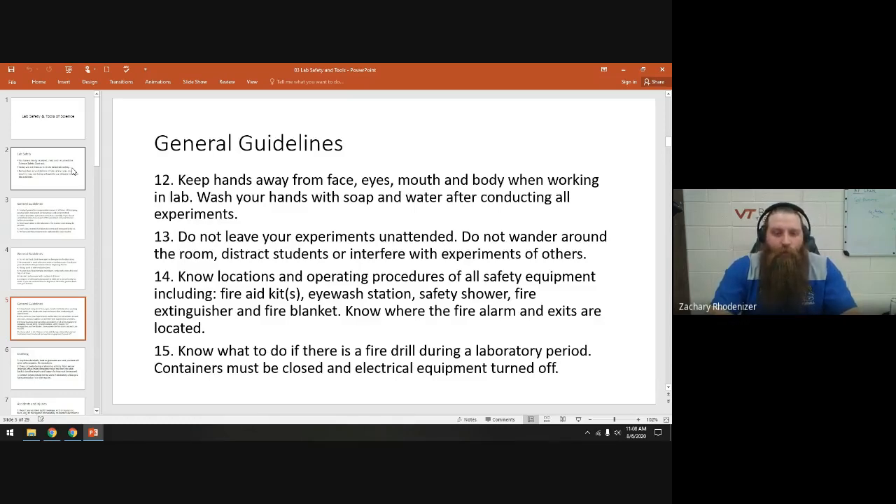If there is a fire drill during lab, make sure all of your electrical things are turned off. If you're using a Bunsen burner or something like that, turn it off — just flip the off switch and we're good to go. Don't leave things in the lab unattended; if there's a fire drill, we need to cut off our experiments.